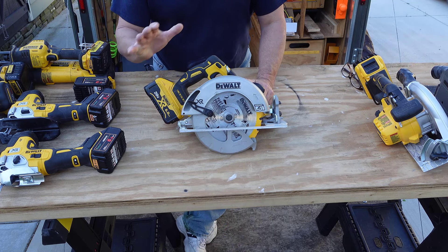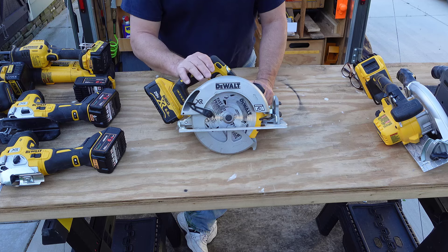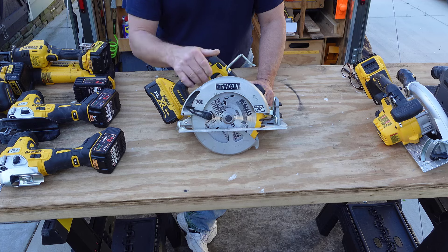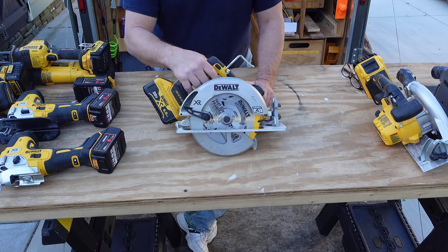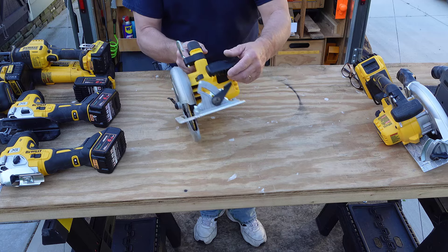This saw right here is a standard seven and a quarter blade right circular saw. No frills, no whistles, no bells really. It does have a couple of features like a rafter hook, a tool on board for changing the blade, and everything is convenient as far as adjustments go.